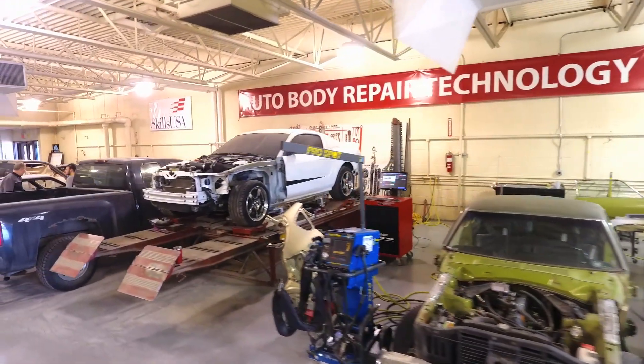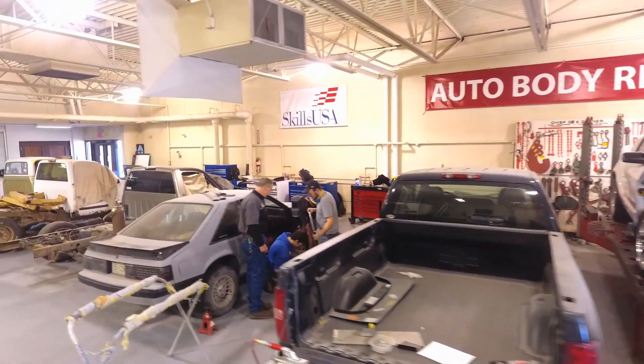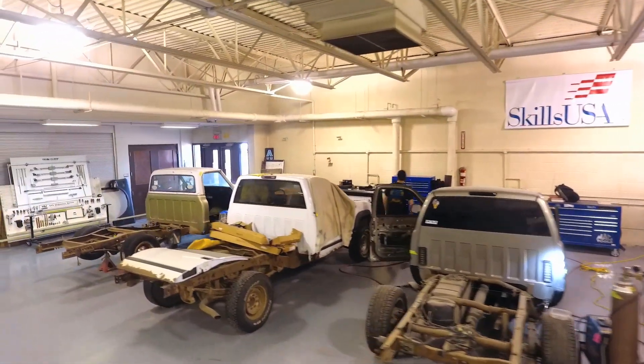Everything from basic metal work through plastic, plastic welding, spot welding, aluminum, paint, base coat clear coats, tri coats, all the way through custom paint, PDR, and estimating.